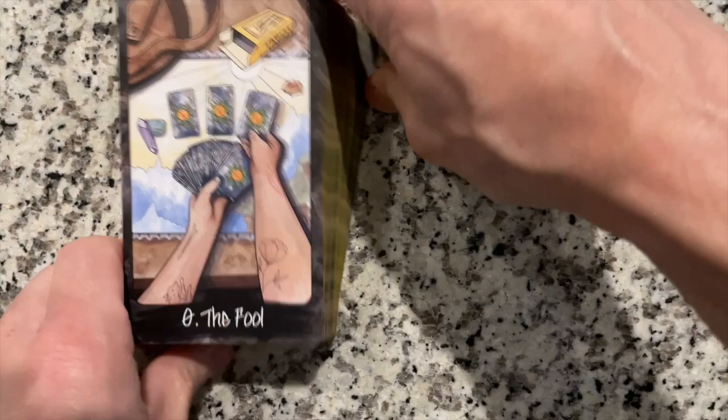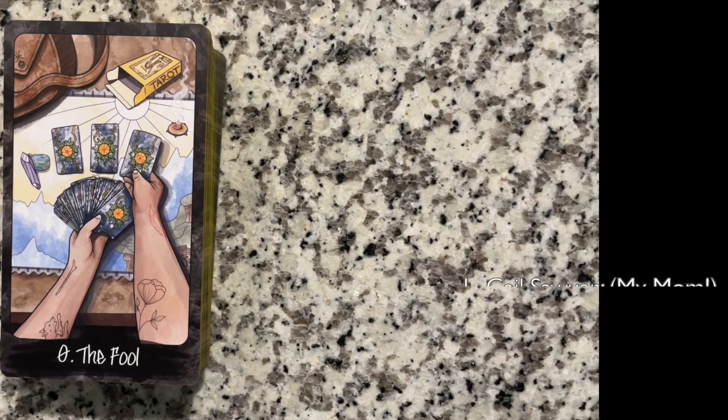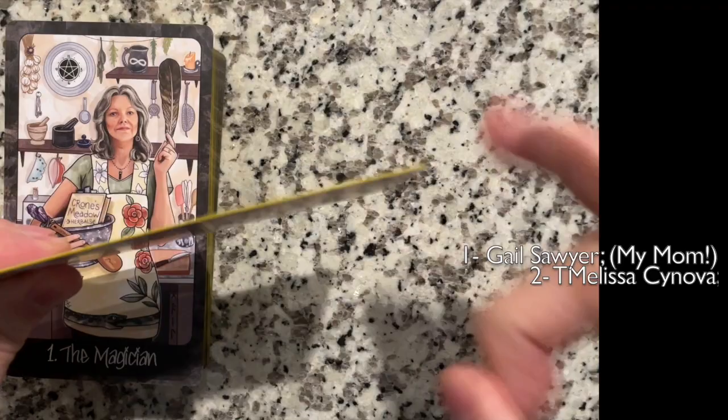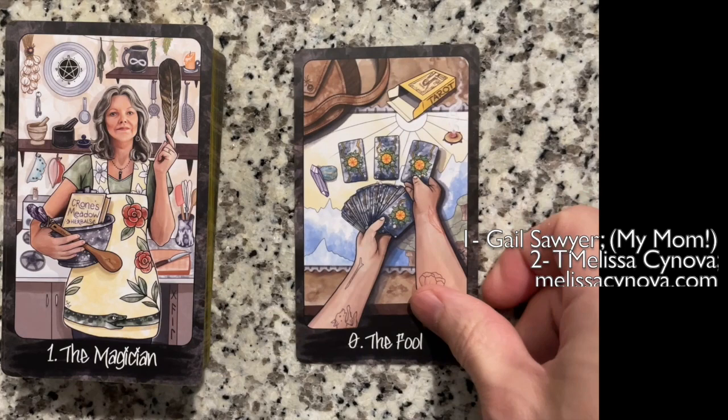Finally — the Fool. There we go. The Fool is taking an adventure in tarot. We have the rose and the dog in a little unusual way. Card quality is freaking amazing — card quality is immaculate. A-plus for card quality.